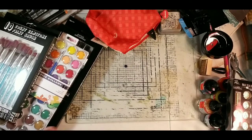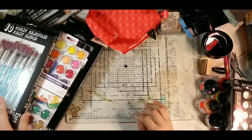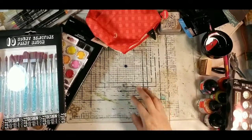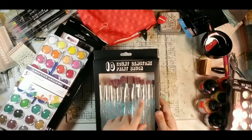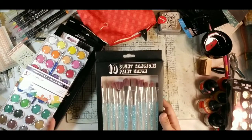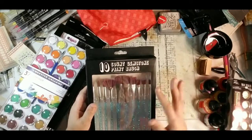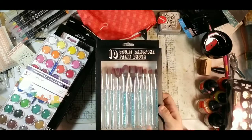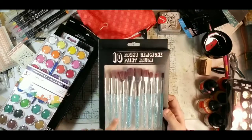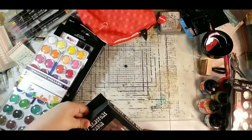Then I went to Five Below — everything in there is five dollars and below. I got a 10-count set of gemstone paint brushes. They're not high-quality artist brushes, but sometimes you don't need that. They're a really cute blue color and I paid three dollars for the set.